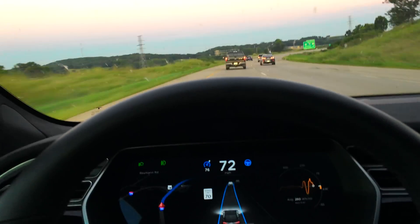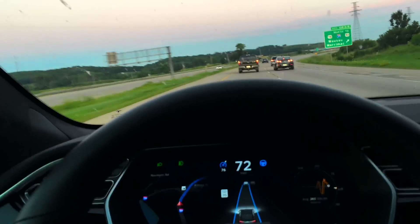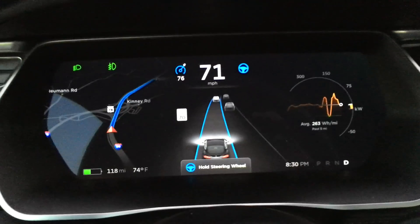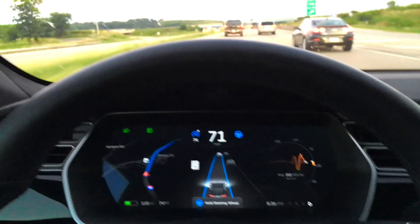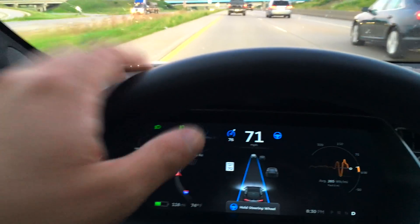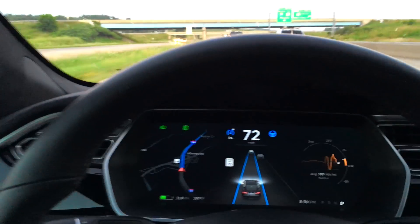This is a trip that I've done 40 times now under autopilot. Oh, there it is — see — 'Hold Steering Wheel.' There we go. It's going a little faster than usual. Please hold the steering wheel. So we're going to let it know that we're here. There we go. It took about a minute later than usual.